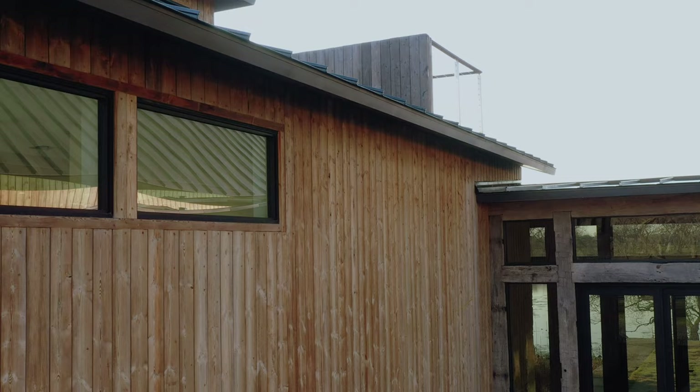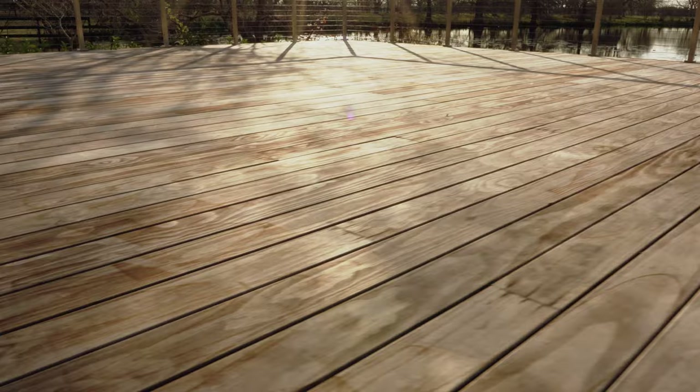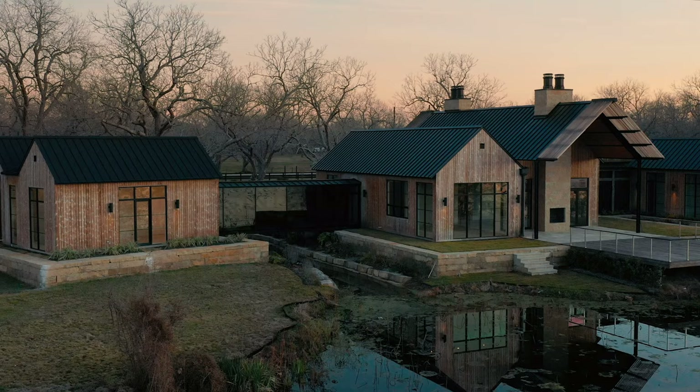We really wanted something unique. We looked at other materials like Ipe, Garrafa, but we really like how this turned out into the grayish patina later on and how it had a little bit of the character. We thought if we used other materials the house would have been too modern, but we wanted to marry modern and a little bit of the country look.